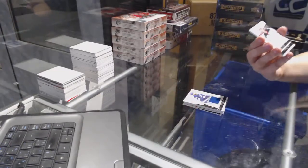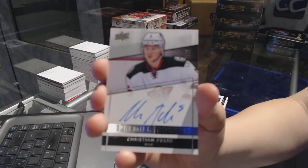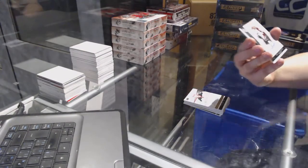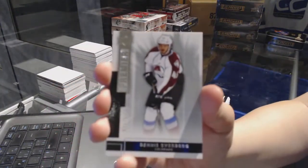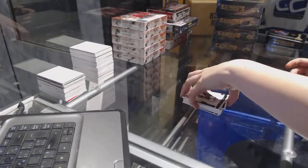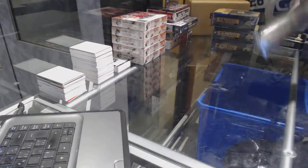Premier Rookie Auto for the Minnesota Wild of Christian Follin. And a base rookie number 249 of Dennis Everberg. On to box number two.